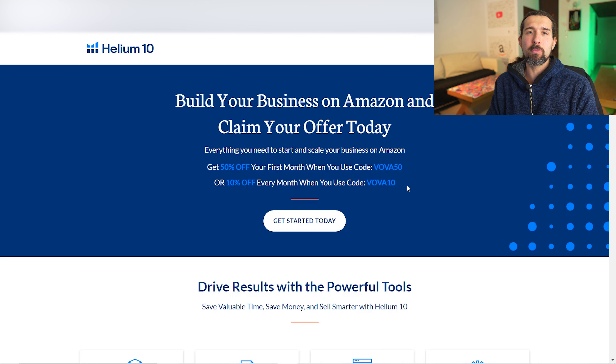Helium 10 is a software for Amazon FBA and you're looking for alternatives. For me, I'm still a user of Helium 10, and in my opinion it's still the best software for Amazon FBA because it has the most features and tools all in one. I do understand that you might not need all these tools, might need something specific, or maybe the pricing is not right for you — and that's cool, so that's why I'm going to share some alternatives.